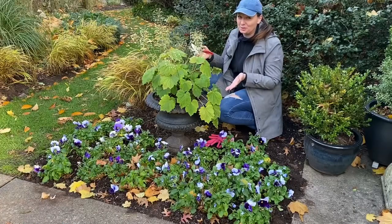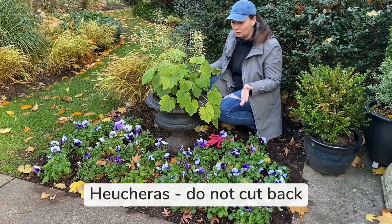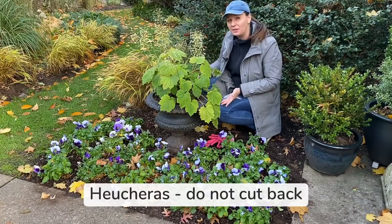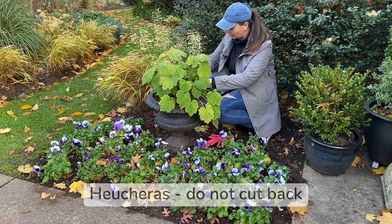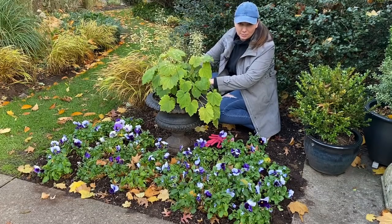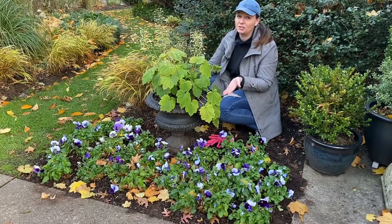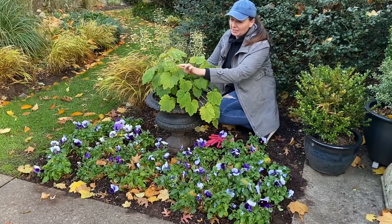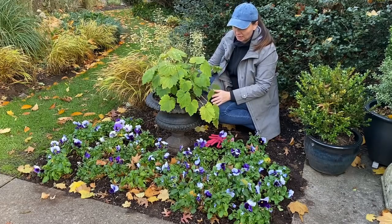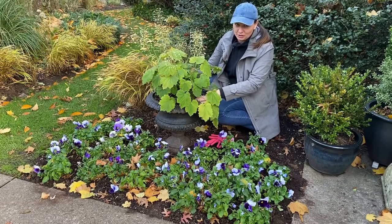Here's a beautiful Heuchera and this one is called Autumn Bride. I do not cut my Heucheras down because they do stay semi-evergreen in my zone. What I do is just clean up the lower leaves to make them a little bit prettier for the winter. This particular Heuchera actually changes into beautiful fall color — it's almost burgundy. I see it starting on this leaf already, and it's actually been living in this pot. This is going to be its second winter.